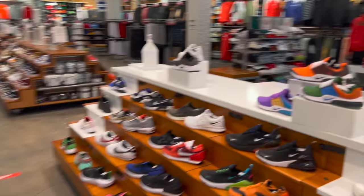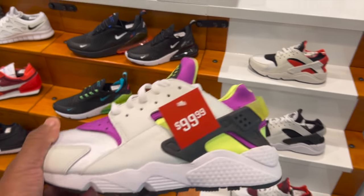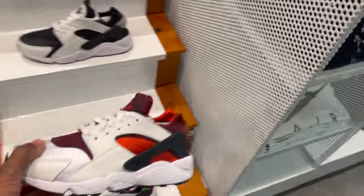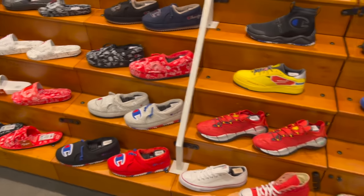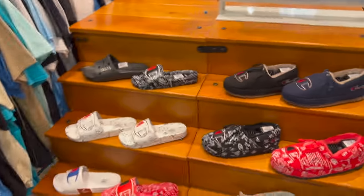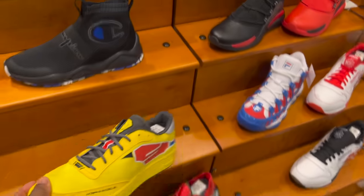They always put the Air Max first. I did cop these magenta Huaraches. They got a whole bunch of other colorways though — like the black, they got this maroon joint, I don't think I've seen this one. These are like the casual shoes, your streetwear-type shirts and hoodies — like the Champion joints.